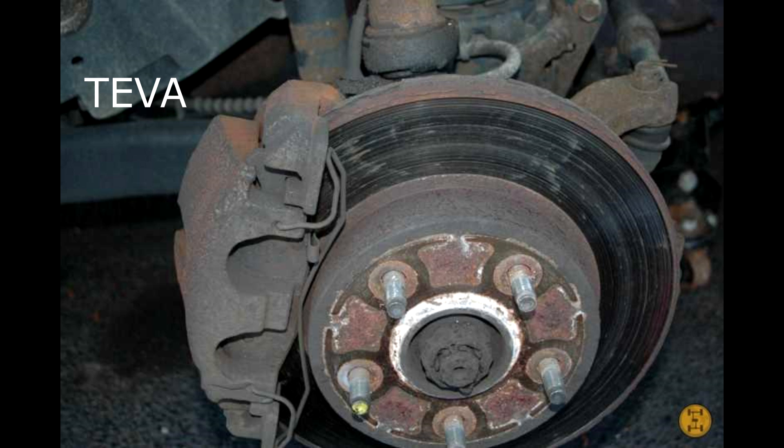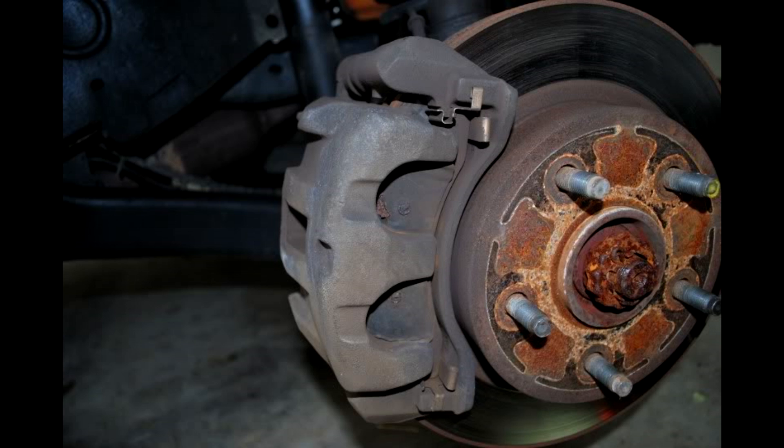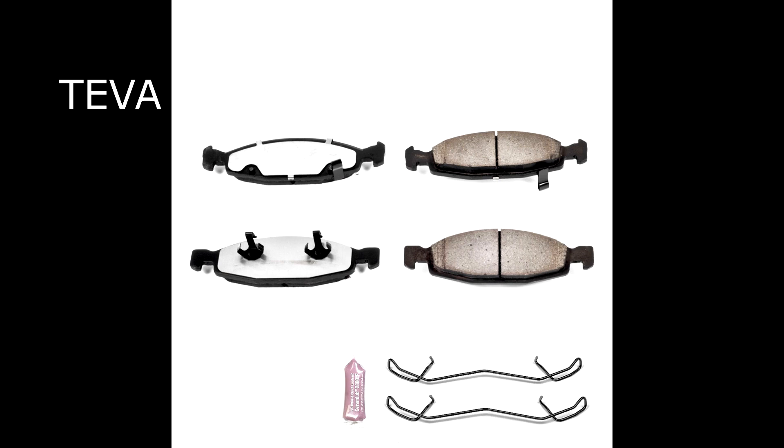What Jeep changed it to was Akebono calipers, which are a fully enclosed caliper that always centers more accurately. If you're looking to upgrade and potentially remove vibration from your steering system, you can do exactly like Jeep did — upgrade your calipers, brakes, and rotors straight from the factory.